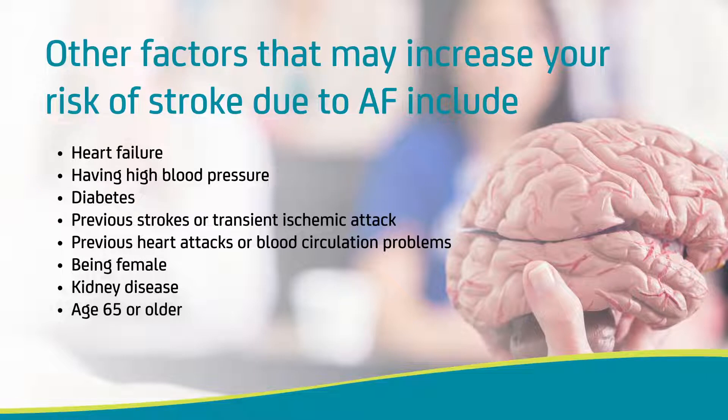People with AF are five times more likely to have a stroke than people who do not have AF. How does AF increase your risk of stroke?